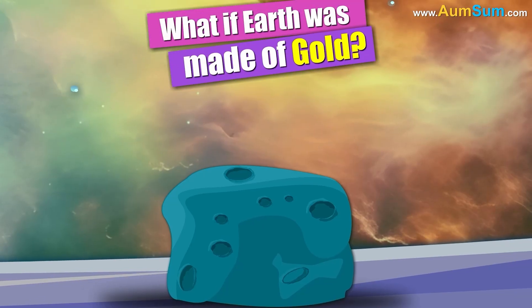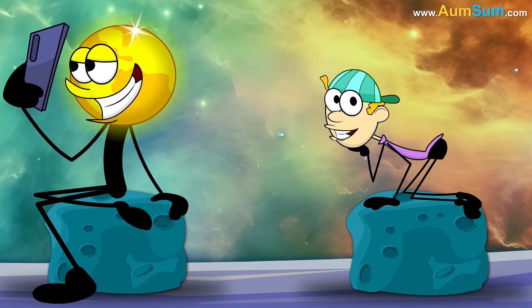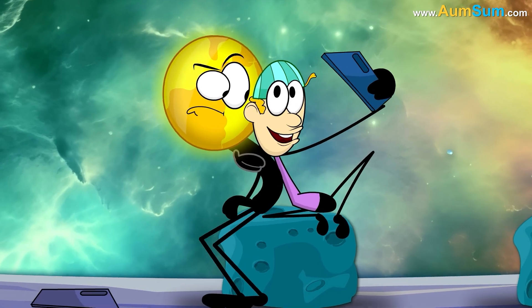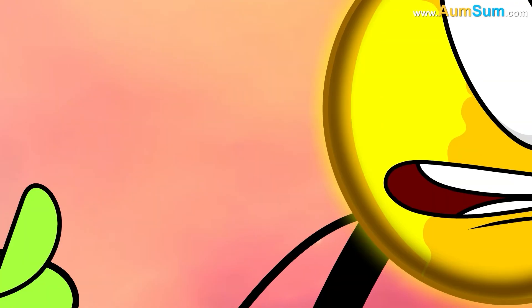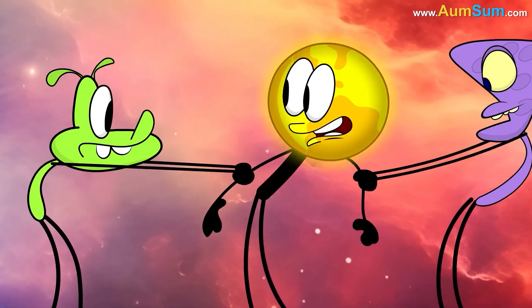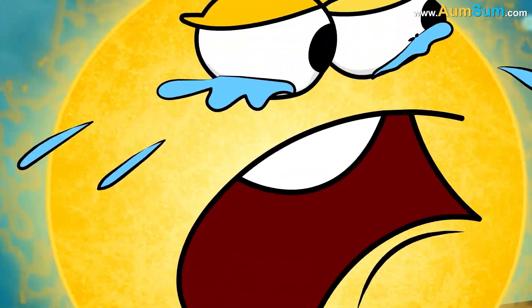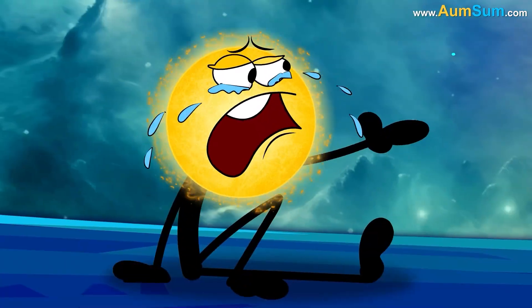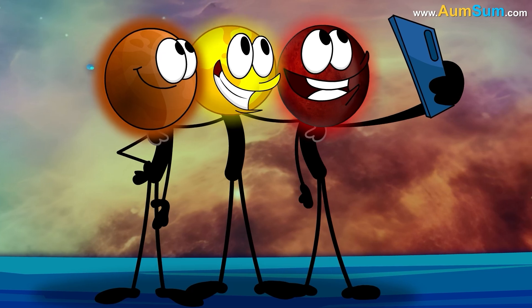What if Earth was made of gold? Firstly, if Earth was made of gold, aliens may start pulling planet Earth from both sides. Secondly, if Earth was made of gold, planets may start taking selfies with Earth instead of with the Sun.